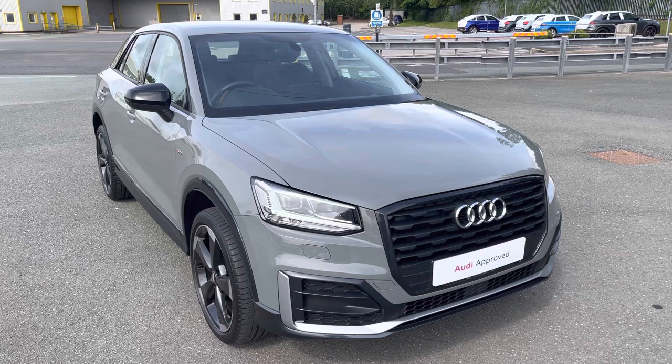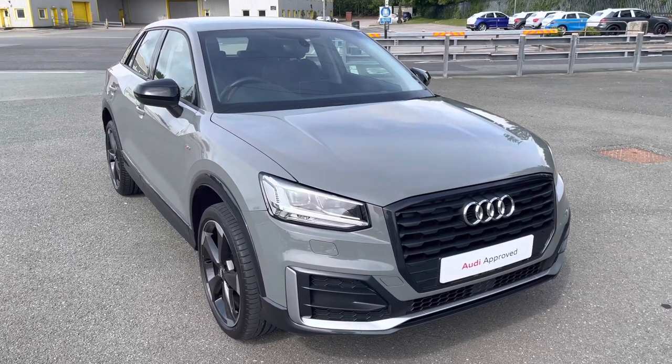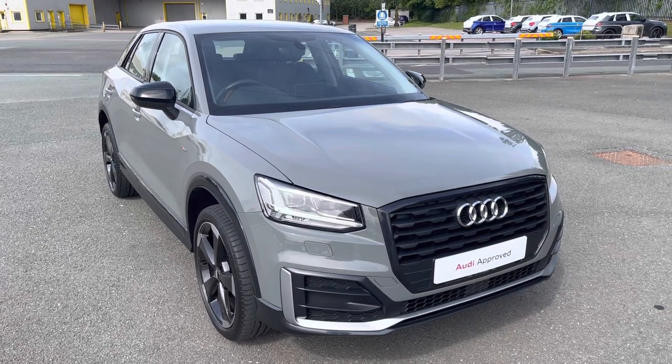This model has had three previous owners. With this being an approved used Audi model, it means it comes with one year warranty, one year MOT, and one year roadside assistance.